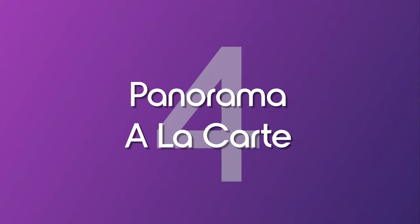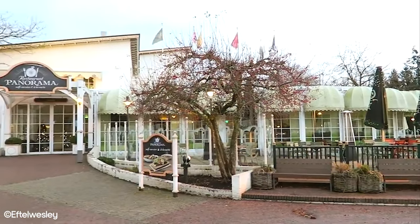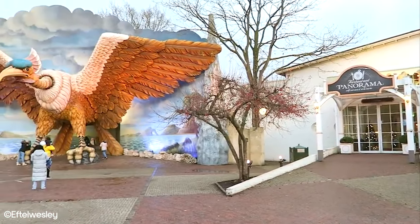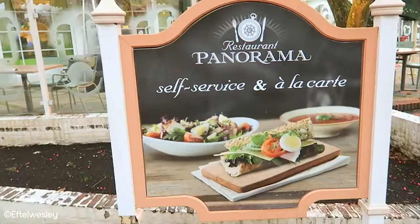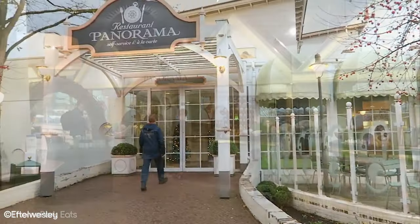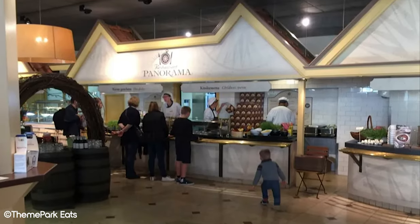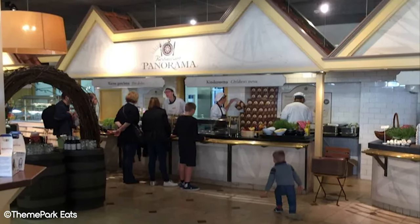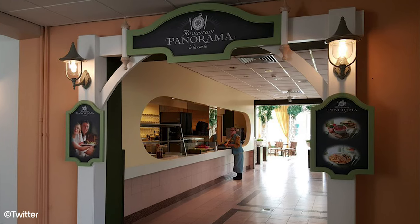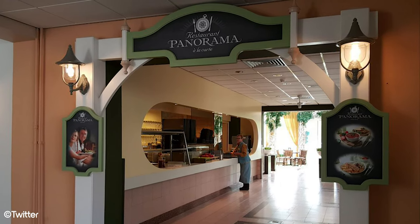Number 4: Panorama à la carte. Panorama à la carte is located on the northern edge of Efteling's lake in a sleek white building made of bricks. The building is quite striking as its architecture is quite different from anything else found in the park. Inside, guests will find two separate restaurants — in the back, the Panorama self-service restaurant, and in the front, the table service alternative, Panorama à la carte.